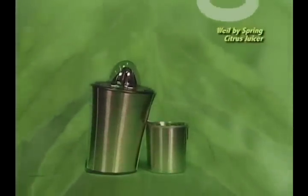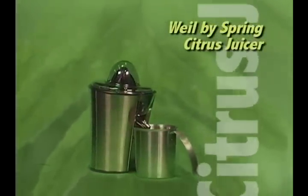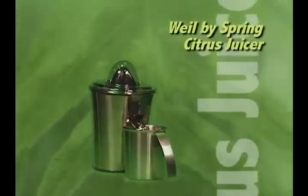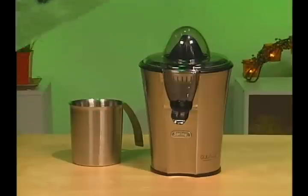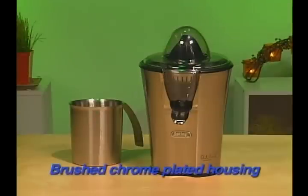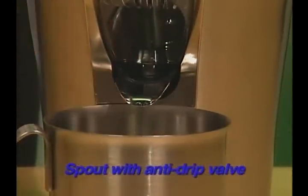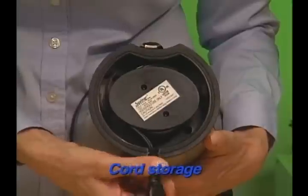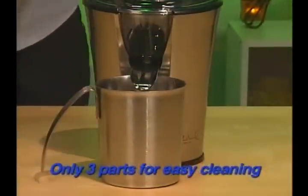Everyone loves freshly squeezed orange and grapefruit juice — it's also the best way to preserve all the vitamins and minerals in the fruit. The Wild by Spring citrus juicer features brushed chrome-plated housing, automatic switch-on and rotation, a spout with anti-drip valve, auto pulp ejection, cord storage, stainless steel container, and only three parts for ease of cleaning.